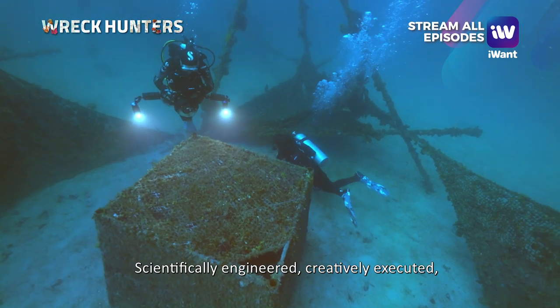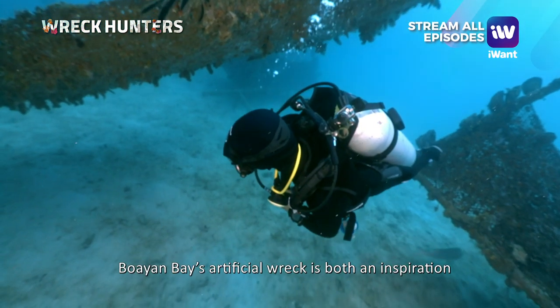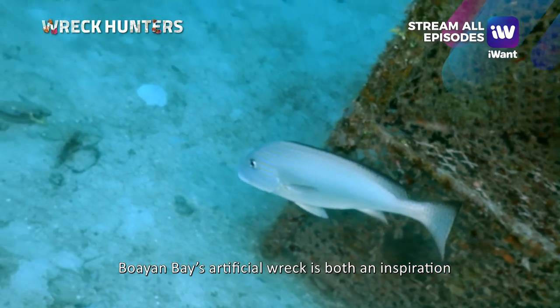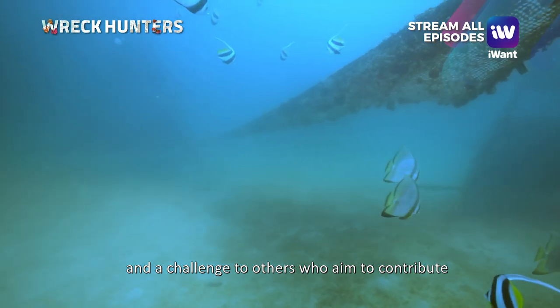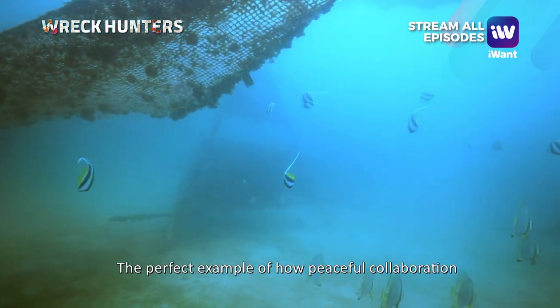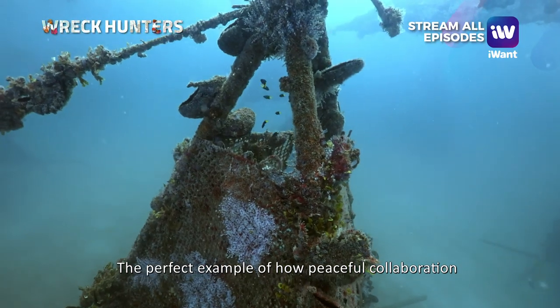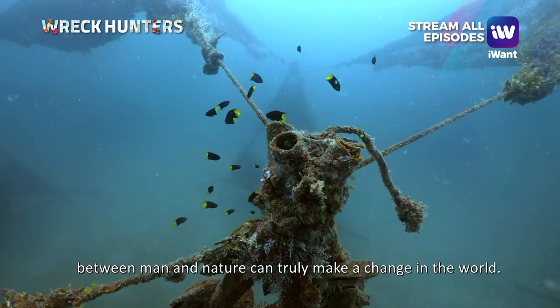Scientifically engineered, creatively executed, and passionately guarded, this Bohol-based artificial reef is both an inspiration and a challenge to others who aim to contribute to global efforts to protect our oceans — the perfect example of how peaceful collaboration between man and nature can truly make a change in the world.